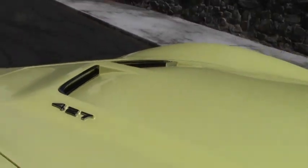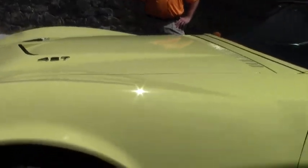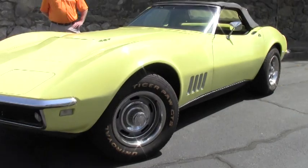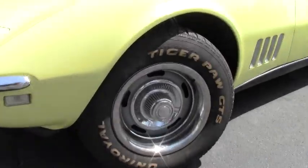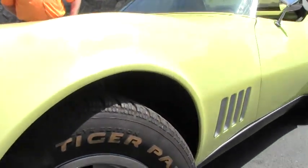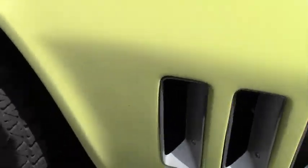Also has a 10 disc CD changer in the back. We're going to take a few minutes here and drop the top for you to show you what the car looks like top down, and we'll also open the hood and give you a look underneath at the 350 cubic inch V8.